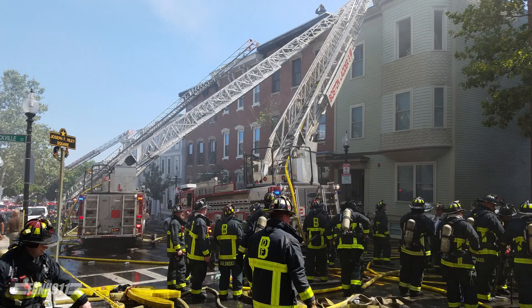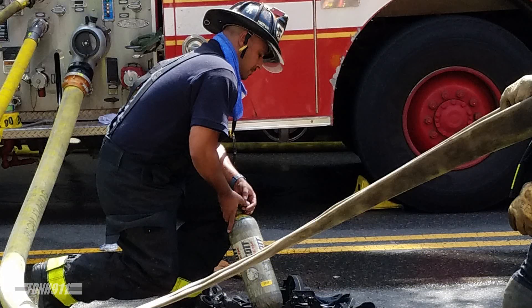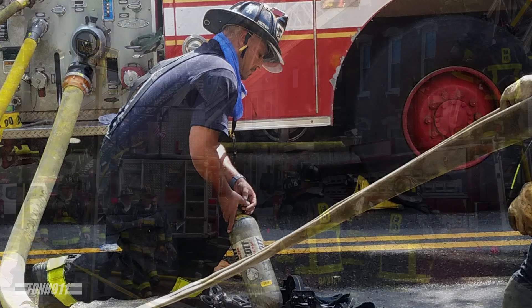You want to give us a second alarm? We have fire showing from 3 floors. On the orders of Lieutenant Dunn, second alarm, Operator 25.